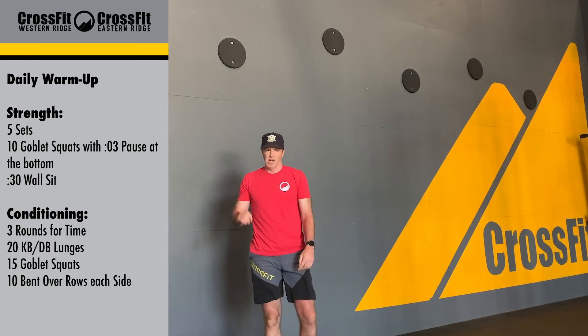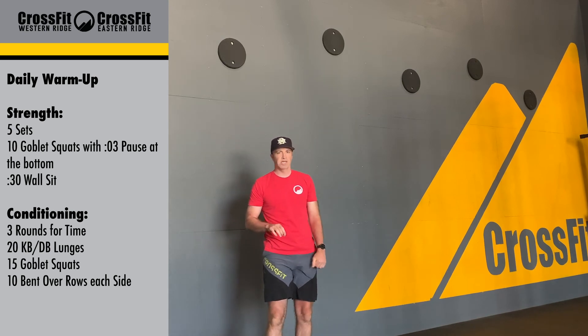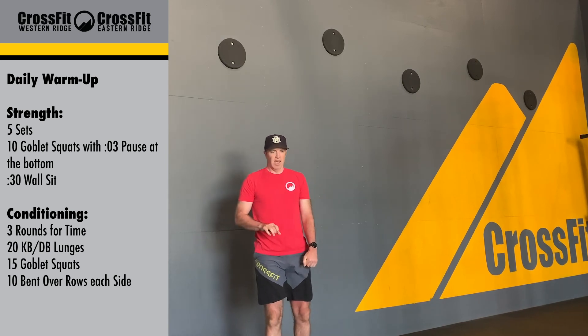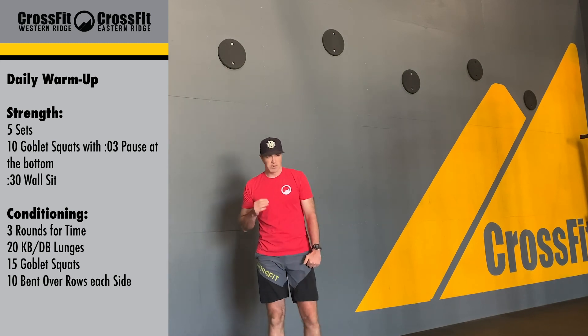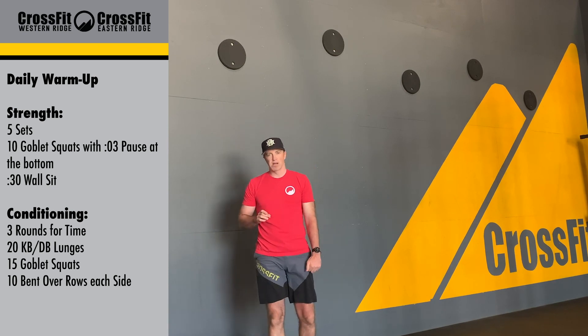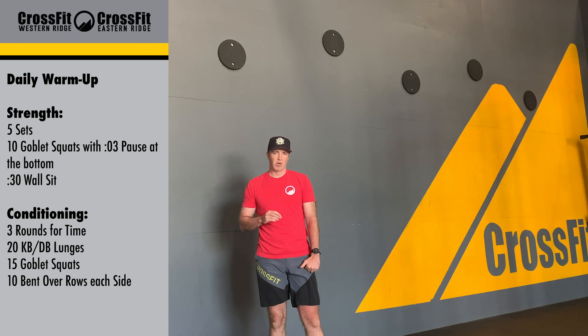So three rounds for a time: 20 kettlebell or dumbbell lunges, 15 goblet squats, and then 10 bent-over rows on each arm. Good one today — it's a bit of a leg burner. Make sure those legs are nice and warmed up during your daily warm-up, and make sure you're ready to go with those goblet squats. Alright, any questions, let us know.